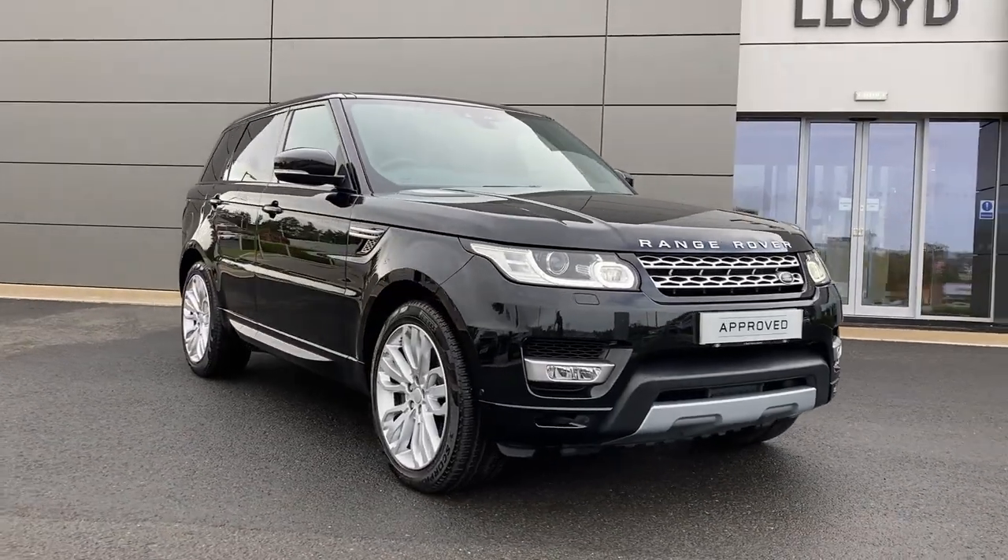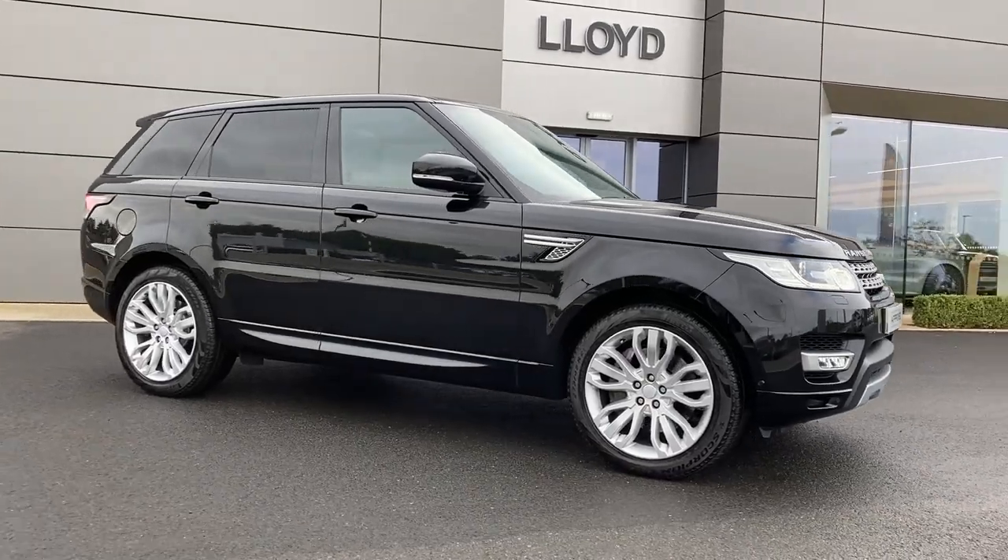For more information on this vehicle, please get in touch with our sales team using the contact details provided.